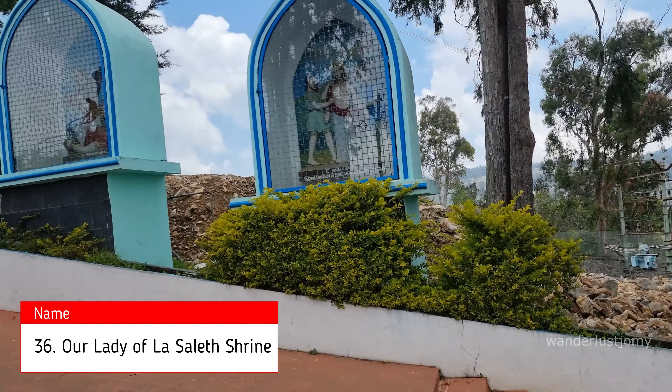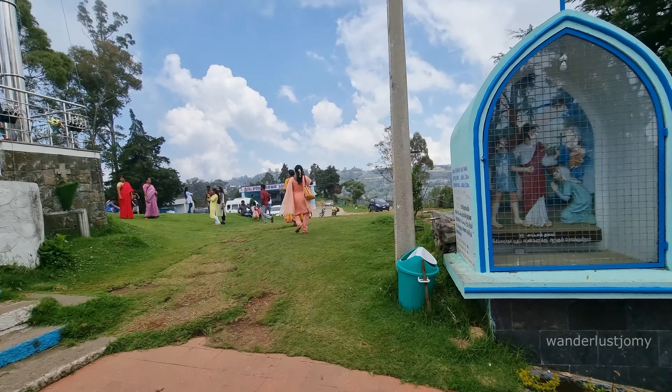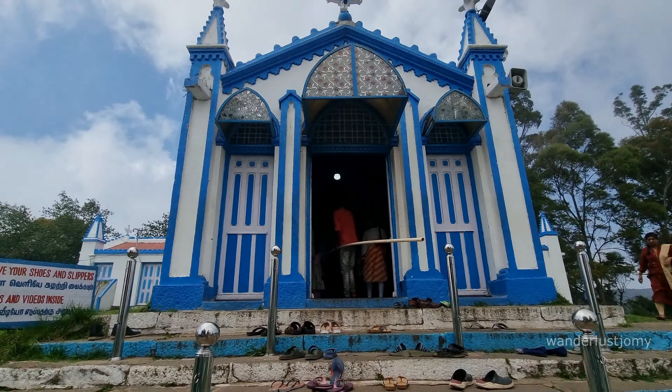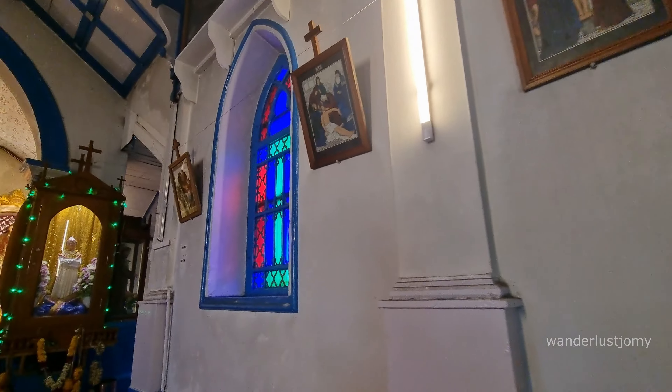Our Lady of La Salette Shrine is one of the oldest shrines in Kodaikanal, holding significant historical and religious importance. Built in 1866 by French missionaries, the shrine is dedicated to Our Lady of La Salette, a title of the Virgin Mary. The shrine commemorates her apparition to two children in La Salette, France, in 1846.